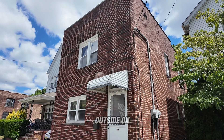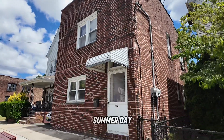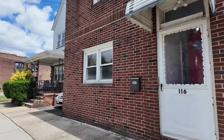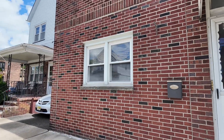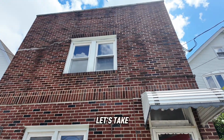Here we are outside on this glorious summer day in New Jersey. Beautiful all-brick home in Belleville, New Jersey. Let's take a look inside.